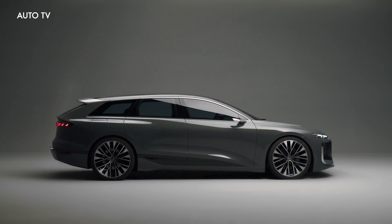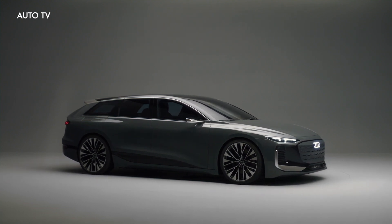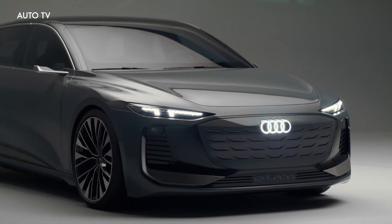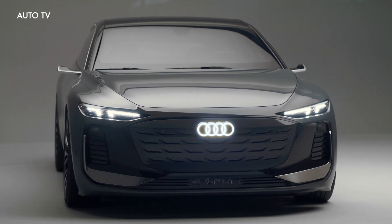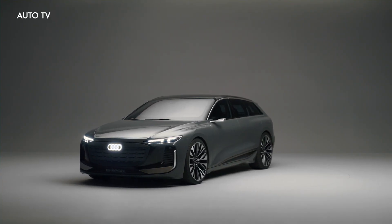The front of the Avant e-tron is familiar for an Audi, yet different because of the electric powertrain. The brand's single-frame grille is now mostly closed, other than small L and U-shaped inlets. Functional inlets in each corner create air curtains to improve the aerodynamics. The ultra-slim headlights let owners configure their own daytime running light signature, and Audi suggests this is tech that's coming to the production car.